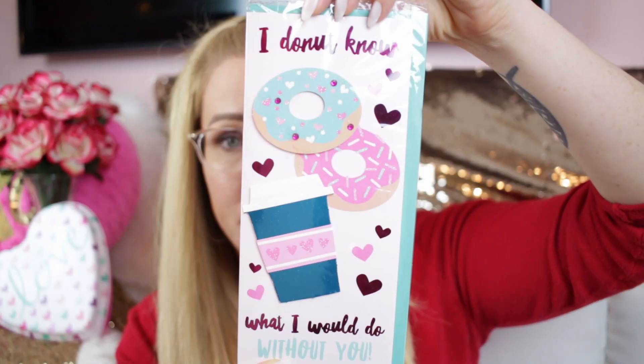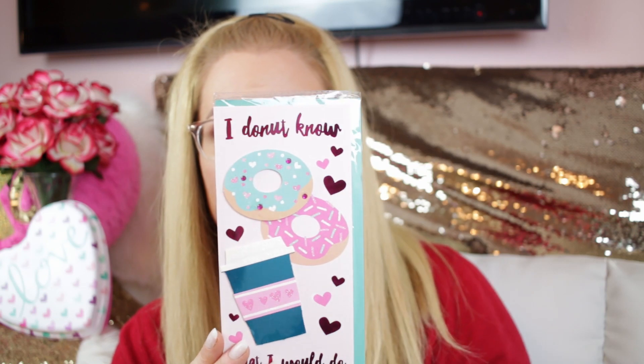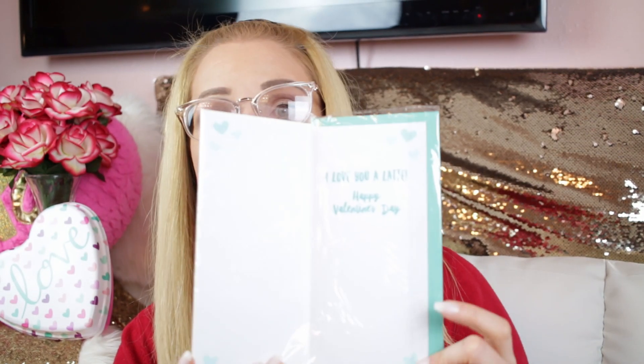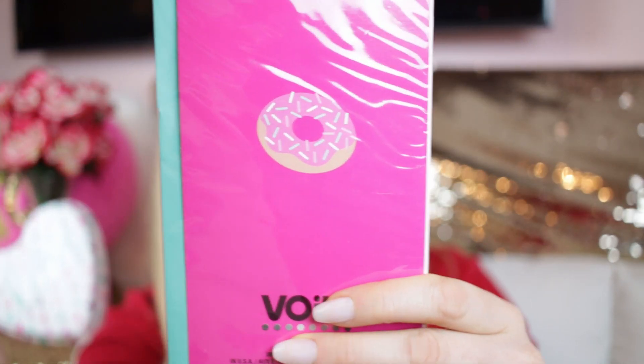The coffee and one of the donuts pops up — it's foiled and sparkly — and it says 'I love you a latte, Happy Valentine's Day.' It comes with a really pretty teal envelope, so it's teal, hot pink, and has a cute little donut on the back. Such great little touches from Dollar Tree.